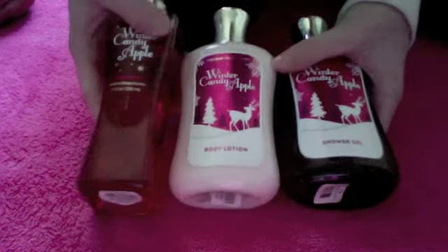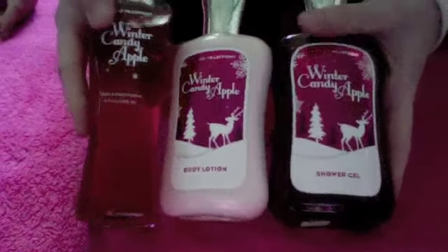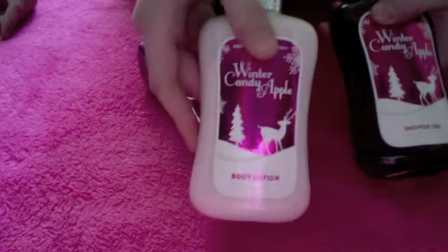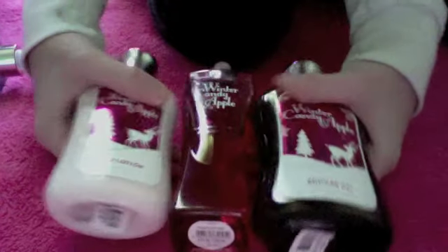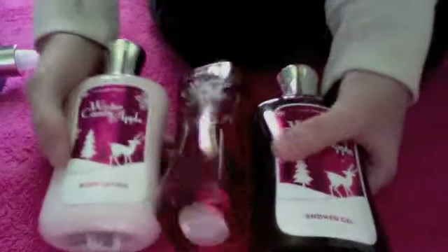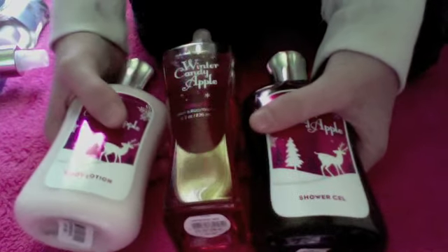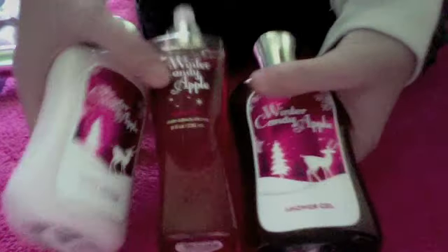To start, I got a set of Winter Candy Apple because this is my favorite — one of my favorite scents and my favorite holiday scent by far. And these are all large by the way. So I got the mist, the body lotion, and the shower gel. I have used all of these and they smell really, really good. I will do a review on every single one of the things I got later, but for now I'll just talk about each thing that I got.